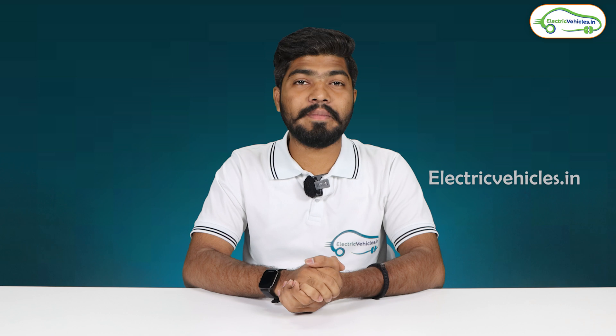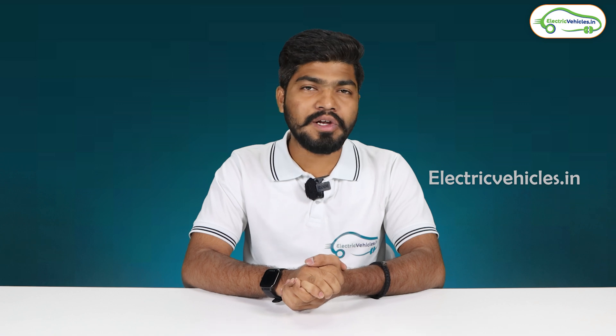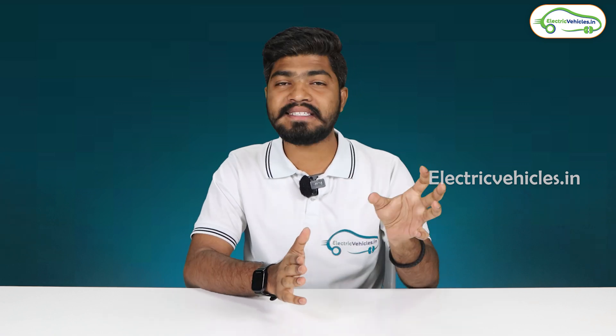Hello friends, this is Aditya and you're watching Electric Vehicles India. In this video, let's learn about a new technology — hydrogen fuel cell technology. Nowadays, to reduce pollution, we are shifting from ICE vehicles to electric vehicles.